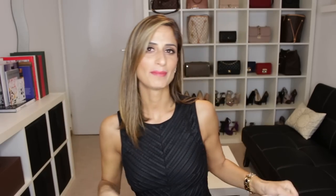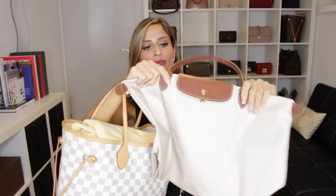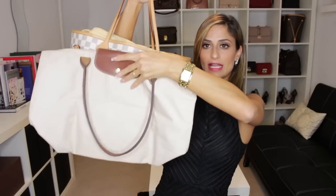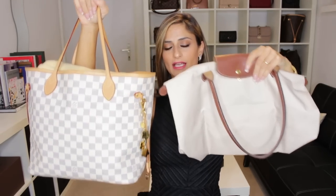The size of this Longchamp is actually the same as the Neverfull. Let me quickly show you side by side — here is the Neverfull MM in Damier Azur, and here is the Longchamp Le Pliage tote. It's not fully stuffed but if I put them like this, you can tell they're almost the same size. I actually did a comparison video between the two about three years ago — I'll put the link below if you're interested.